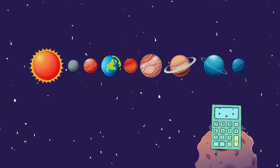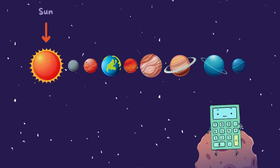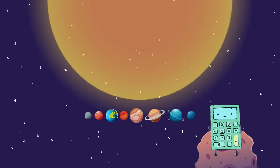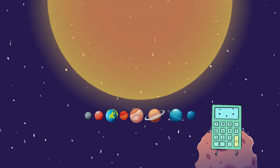First up, let's revisit the heart of our solar system, the Sun. Did you know that the Sun is so huge that it contains more than 99% of the total mass of our entire solar system? It's like the ultimate heavyweight champion of the universe!